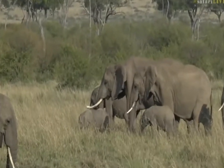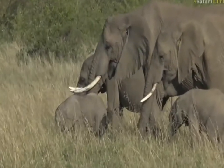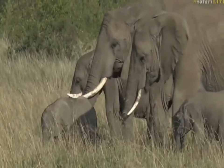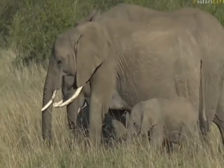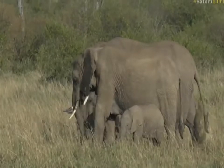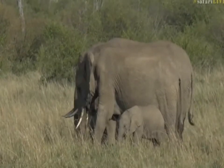Elephant tusks are used for a couple of different reasons. One is defense and intimidation, particularly with the males when they come into conflict with each other over mating rights to females. Usually only the really big mature bulls will get into proper serious fights and they can actually die. It's unusual, but they can be killed. There are stab marks from another elephant's tusks.